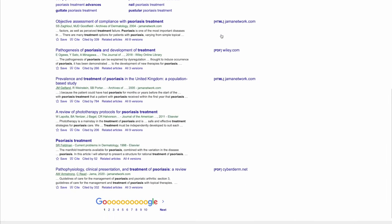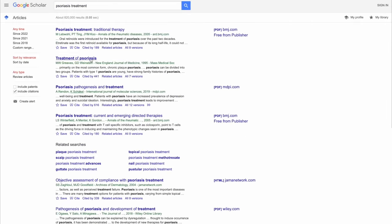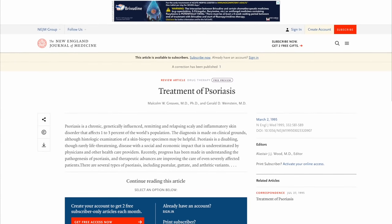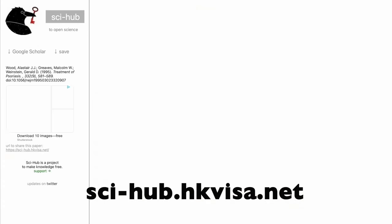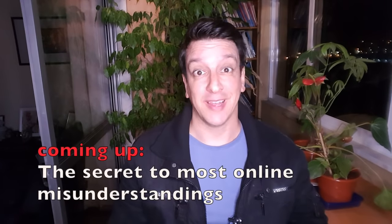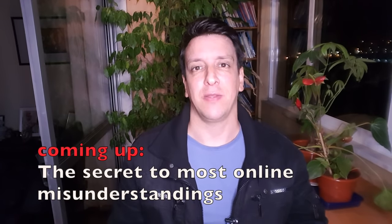For studies that don't have a free link, when you hit the paywall you can copy the URL and put it into a website called Sci-Hub, which often has a PDF you can access. Now there's some controversy over the legality of Sci-Hub and copyright — I'm not fully up to date on all the details, so I hope it's not illegal to show you this.